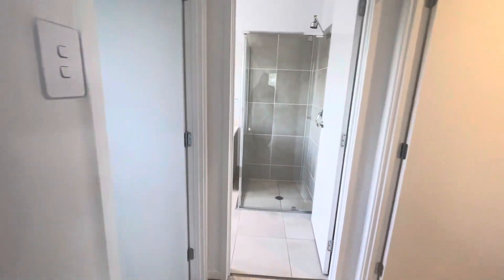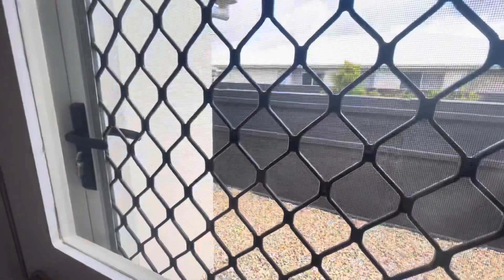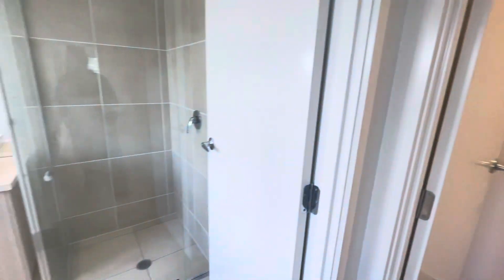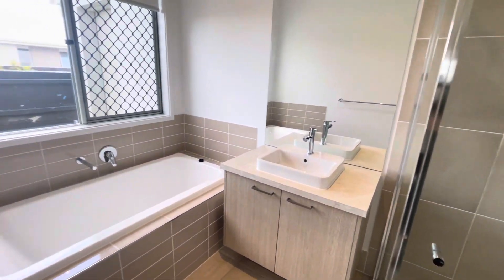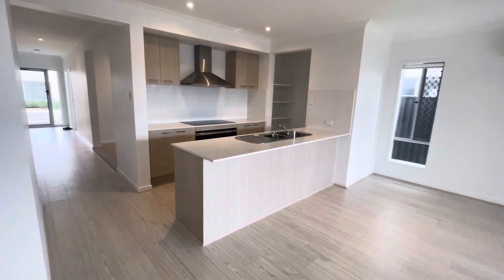Down here we've got your internal separate laundry with direct side access out, a few pavers to go out to the clothesline. You've got a separate toilet, and the main bathroom with a standalone shower, basin and tub. If you would like to book an inspection for this property or to apply online, please go to www.codepg.com.au.